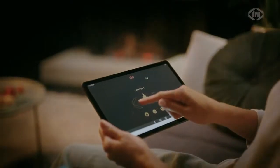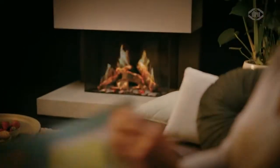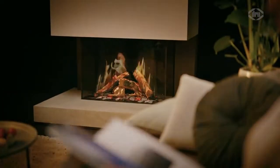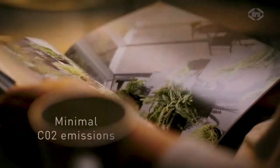Discover the art of fire with the Drew Virtuo. A stunning and realistic electric fire. Atmosphere and warmth just out of a plug. All advantages of a real fire with minimal CO2 emissions.